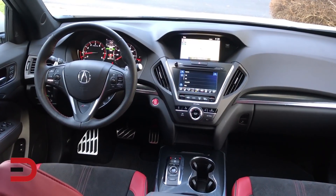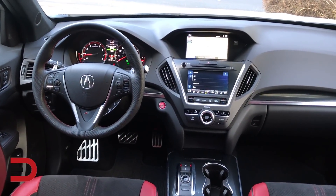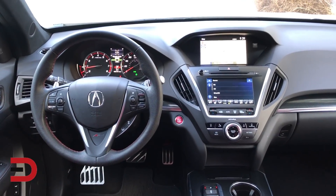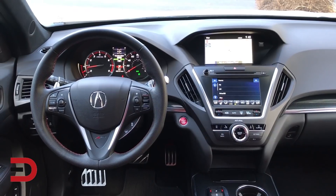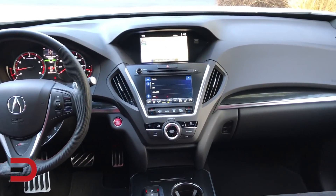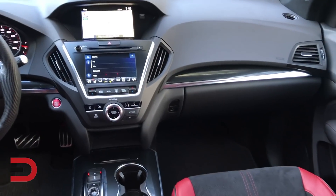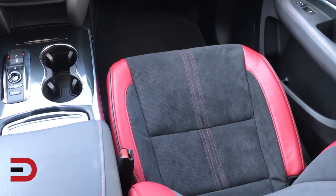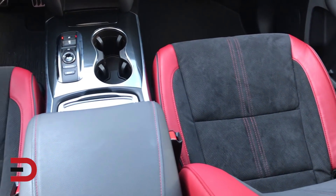We also have the technology package on our tester, which includes the Acura Link communication system, navigation system with voice recognition, blind spot information, remote engine start, rain-sensing wipers, power folding side mirrors — the list continues — LED puddle lights, rear cross traffic monitor, and front and rear parking sensors.